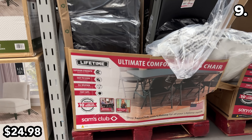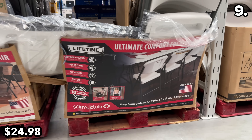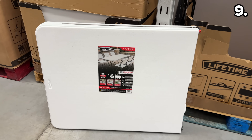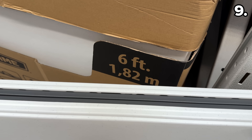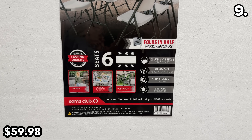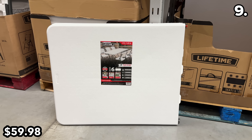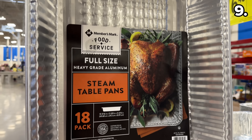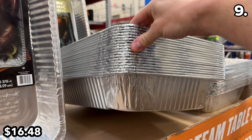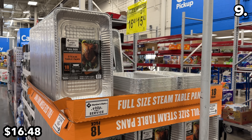To assist with Thanksgiving hosting or any unanticipated guests, these made-in-the-USA folding chairs are $25 each, available in both black and white. This six-foot folding table at $60 seats at least six people, is lightweight and easy to transport. And while we're on hosting, you can buy 18 made-in-the-USA full-size steam table pans at $16.48 — very impressive for the price, which could drop a dollar further if you use the Scan & Go app.